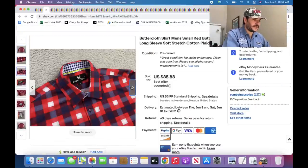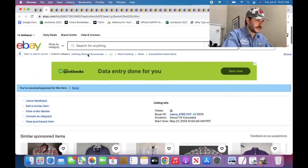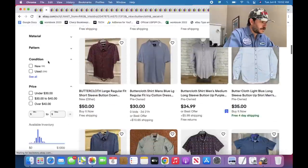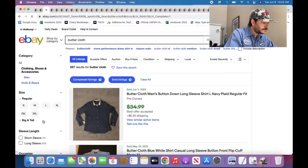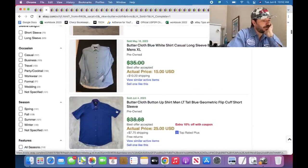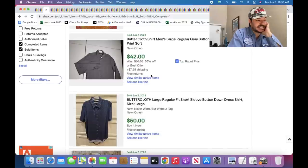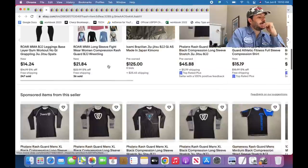Buttercloth — this is a good one. Similar to Twillery but even more performance and stretchy. It's going to be super duper soft. Good sell-through on Buttercloth — 266 listed, 282 sold — over 100%. Good prices. Size smalls don't do as well, but Buttercloth is great.